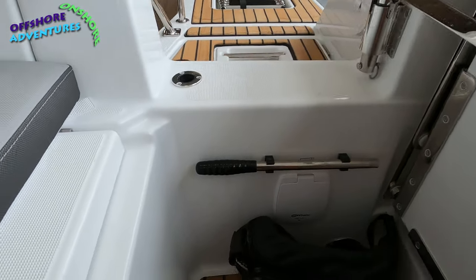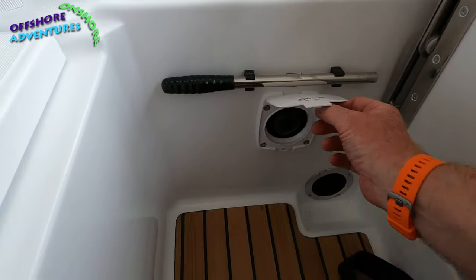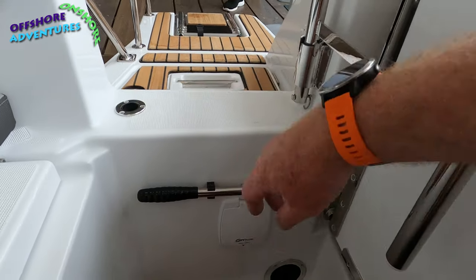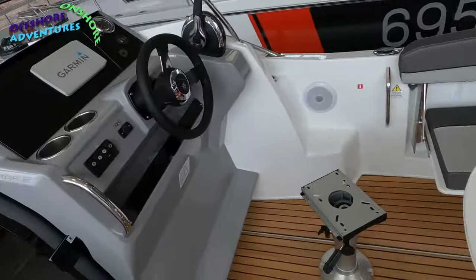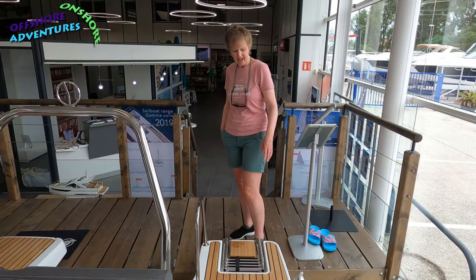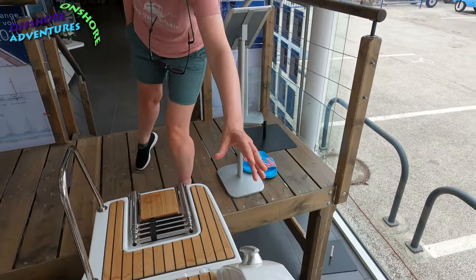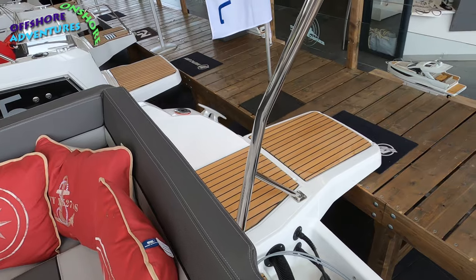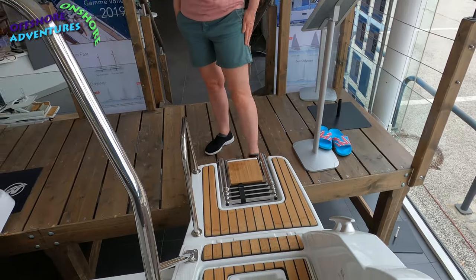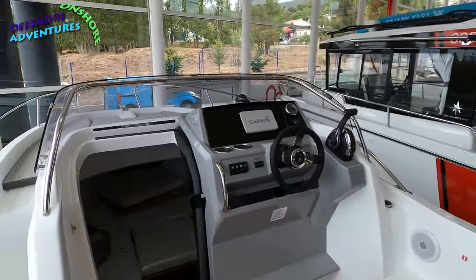Down at the bottom here, next to my sunglasses, is the manual bilge pump — common to all the Jeanneaus we've had. You take the handle out, put it in, and can manually pump out water if for any reason your electronic bilge pump fails. The two cleats at the front of the boat are noted, and the rear cleats are on the slanted piece here — one on each side near the fuel filler, really well bolted through the GRP hull.